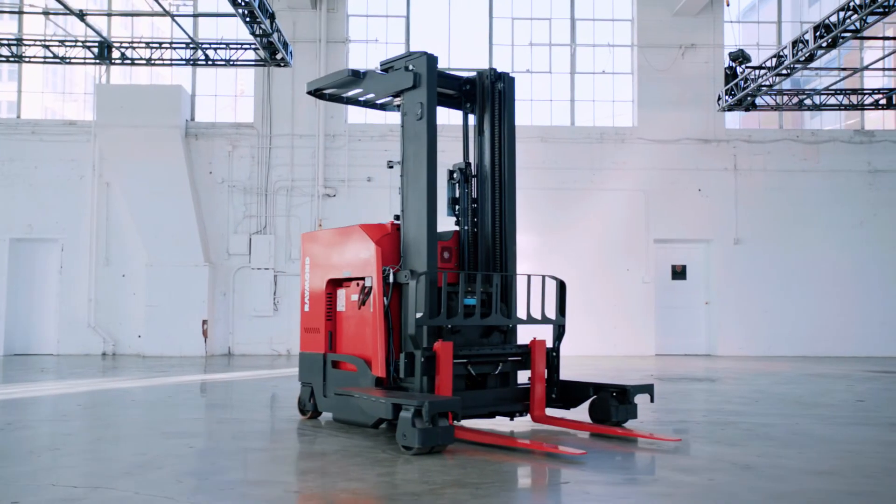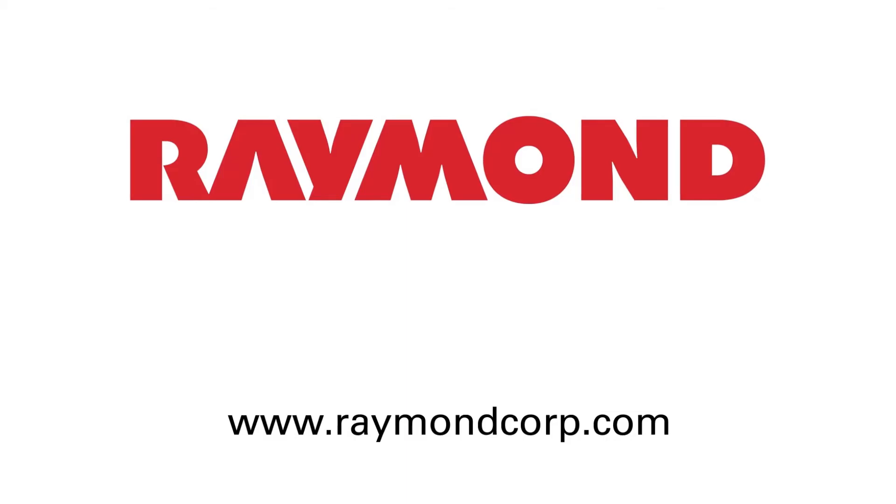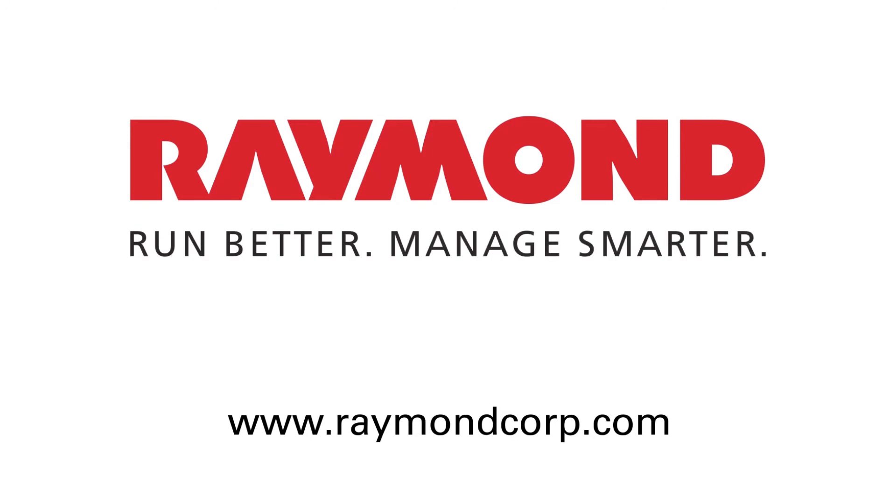Innovation. Quality. Service. Raymond. Run better. Manage smarter.